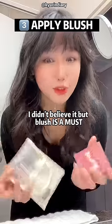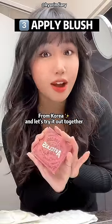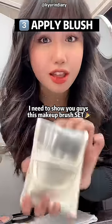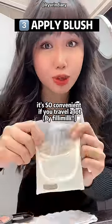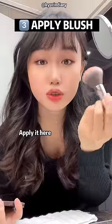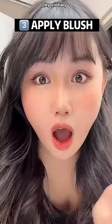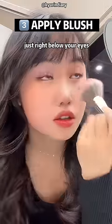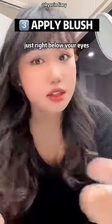Number three — I didn't believe it, but blush. I got this one in Korea, let's try it out together. Look at the gorgeous colors. I need to show you guys this makeup brush set — it's so convenient if you travel a lot. The important point is how you apply the blush. I love to tap it right below your eyes. Look at the color, this is so cute.